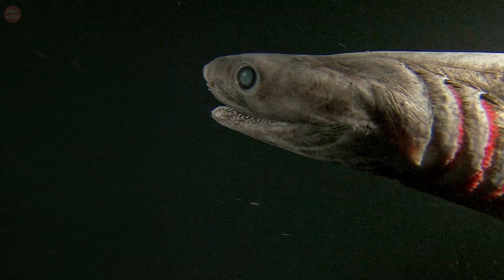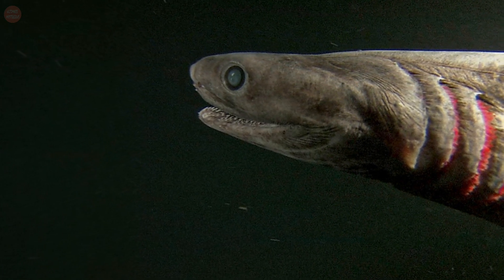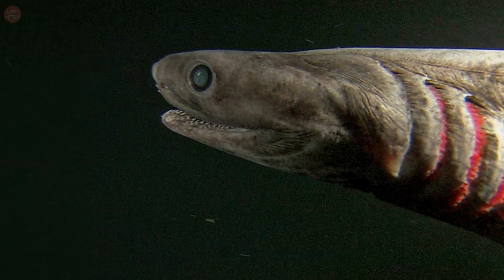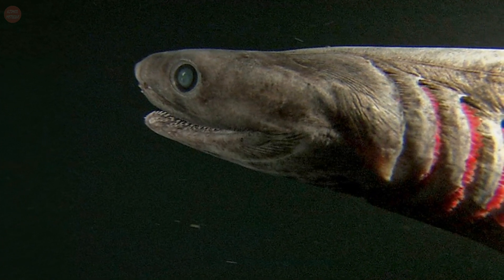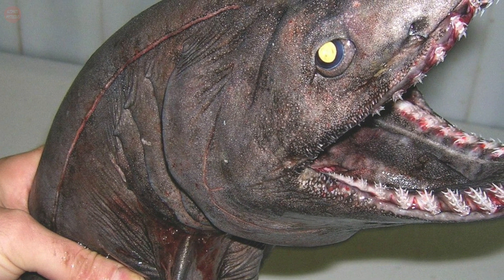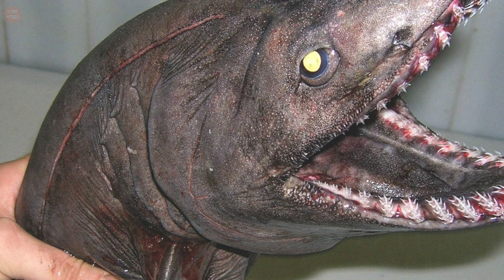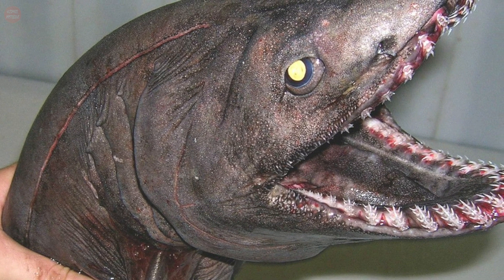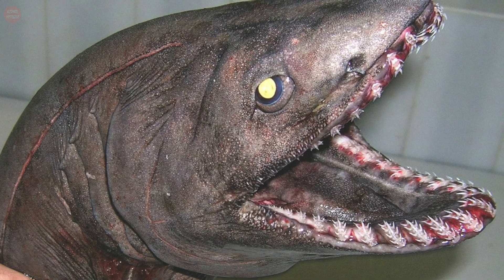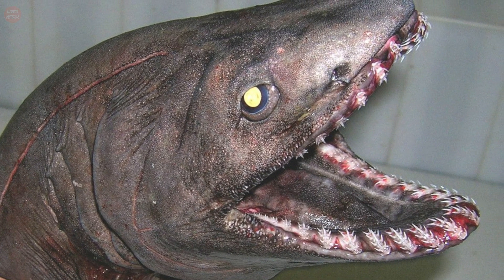Although the frilled shark has no distinct breeding season, its gestation period can be up to 3.5 years long, producing a litter of 2 to 15 shark pups. While humans don't generally try to catch these sharks, they have been caught in fishing nets before, which often causes the shark to die. This may have a negative impact on their population, since they have such a long gestation period.